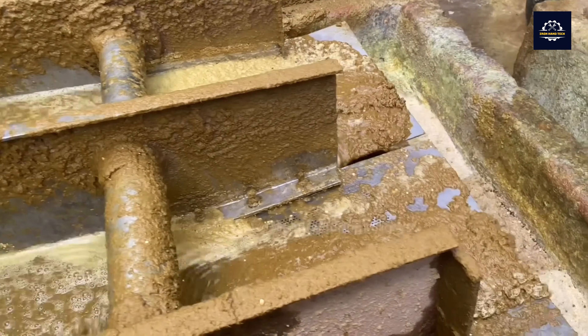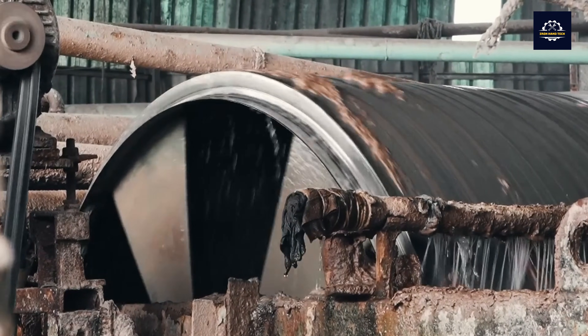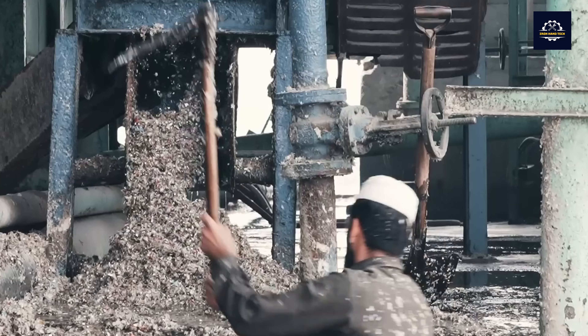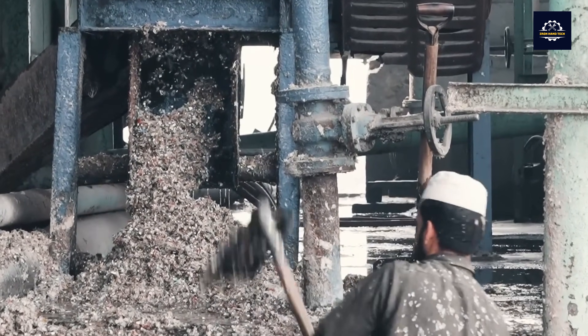To ensure the quality of the pulp, the paper scraps are passed through a filter. This centrifuge removes foreign matter such as tape or glue. Plastics and metals are also removed during this process — plastics float on top while metals sink to the bottom.